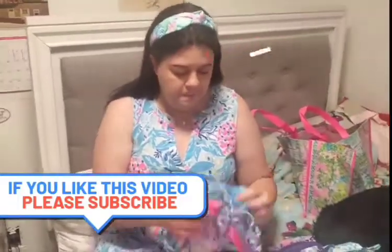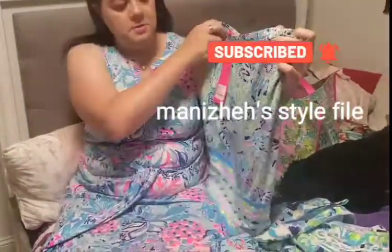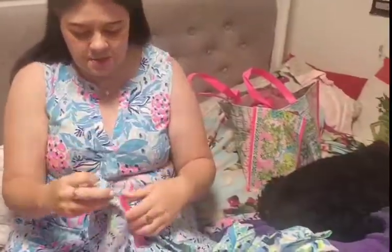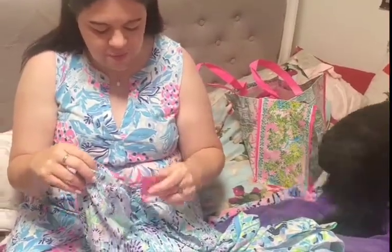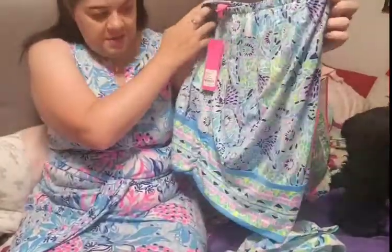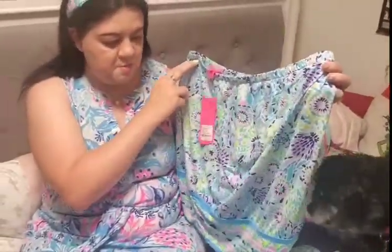So here we have a halter tube top — this is the Adela top in Blue Ibiza Open Water. I didn't have any of those kind of tops so I thought I'd go ahead and get one. Technically it could be a skirt, but this is the top.